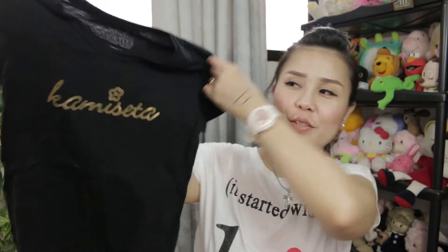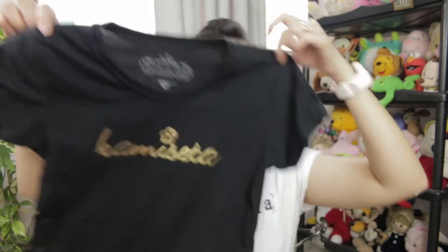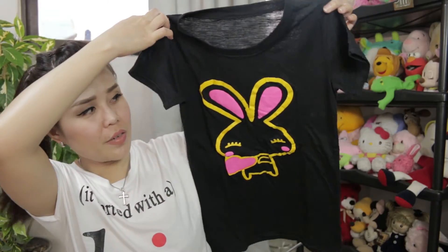Then I also got her this one. It says Kamiseta, but I got this from Unitop. What's surprising is that although this is not an original Kamiseta t-shirt, the fabric is just amazing — it's not a low-budget fabric at all. Then I also got this one, which was originally for Sashi, but Baba happened to like it and her auntie was kind enough to give it to her.